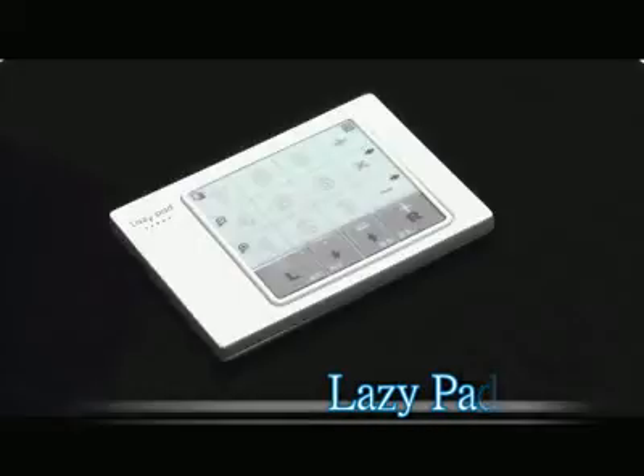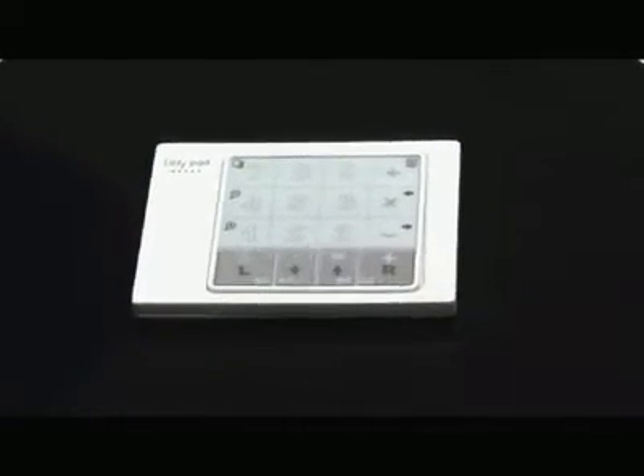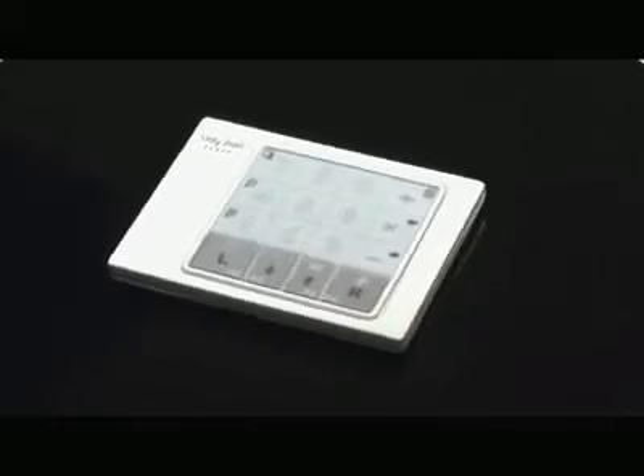LazyPad. A brand new concept for touchpads with dynamic mousepad technology.